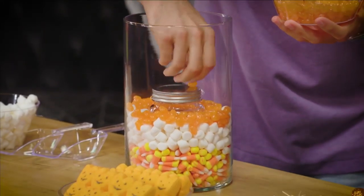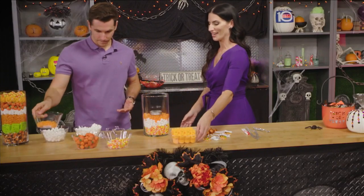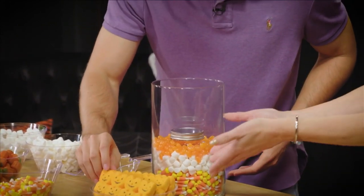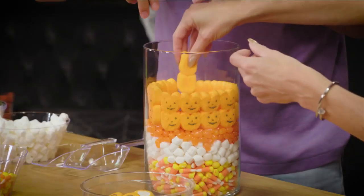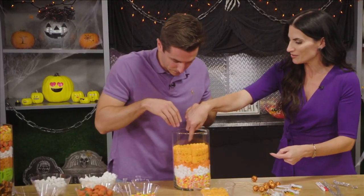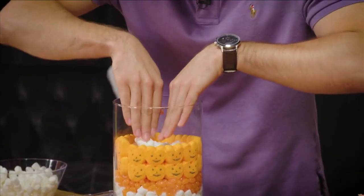I can't believe how easy this mason jar in the middle makes it. The next layer to try is the marshmallows — those are a great way to really add another fun layer, whether you want to do a single or double row, that is up to you. Now use the marshmallows to fill behind that. More is always better.